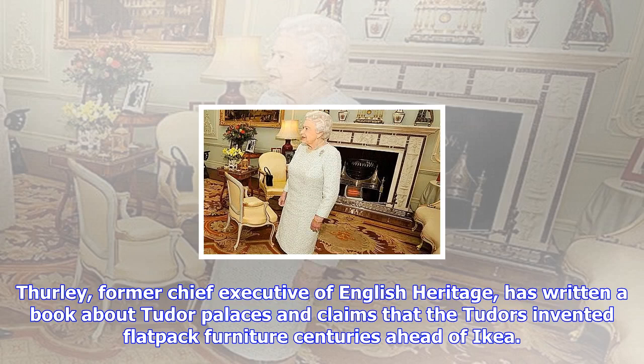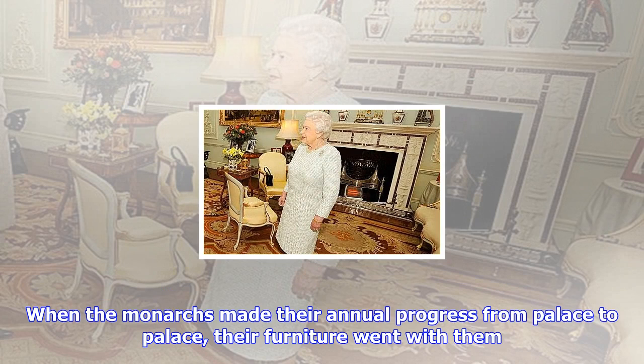Thurley, former chief executive of English Heritage, has written a book about Tudor palaces and claims that the Tudors invented flat-pack furniture centuries ahead of Ikea. When the monarchs made their annual progress from palace to palace, their furniture went with them. Elizabeth's wardrobe accounts provide descriptions of the giant packing cases that were used to transport everything from beds to throne canopies. Everything was flat packed, Thurley said.